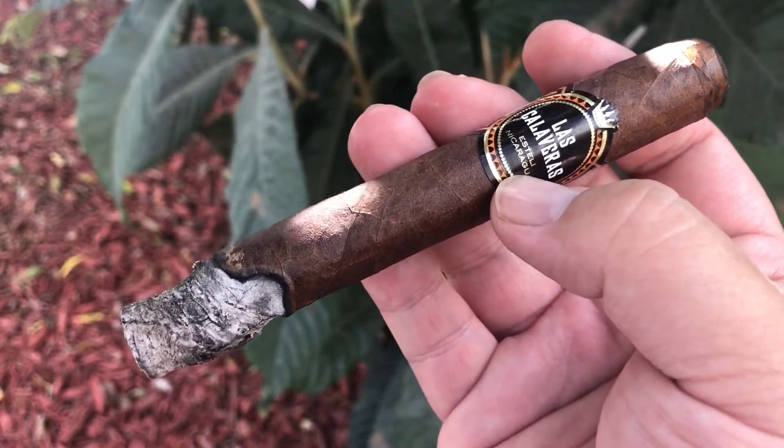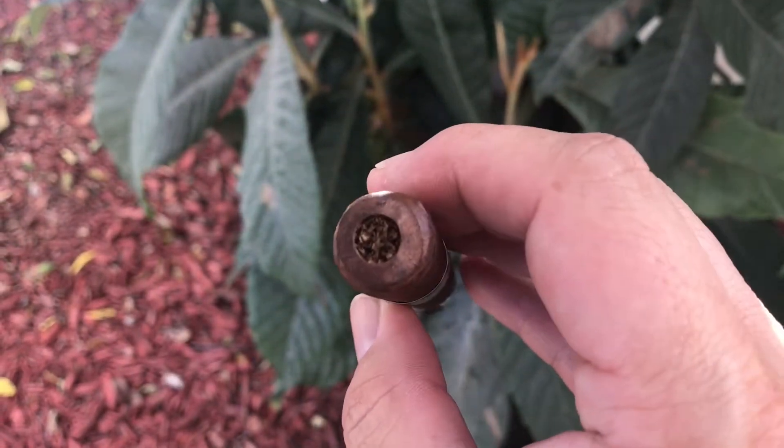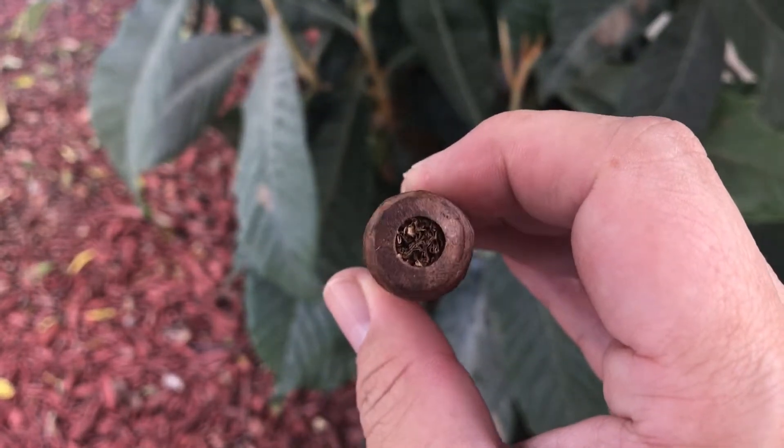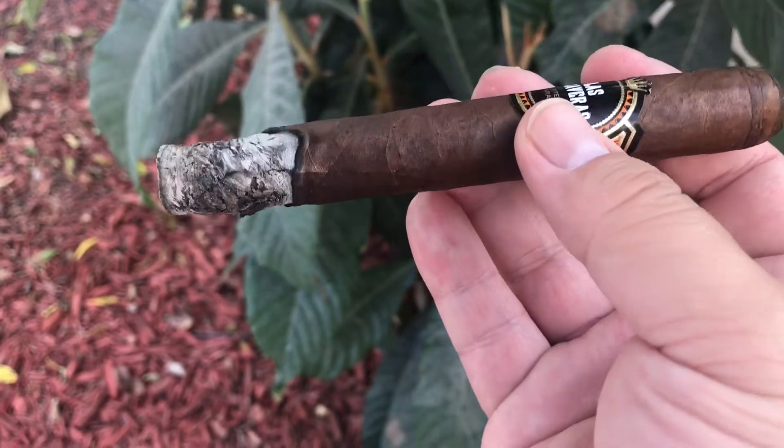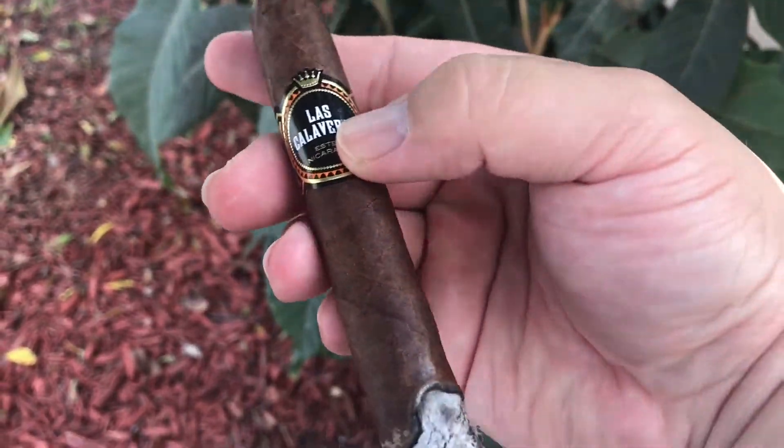Had to touch up several times, but who cares as long as it tastes good. Retrohale: some coffee notes, dry burning wood, cedar, leather, and a tiny hint of sweetness.